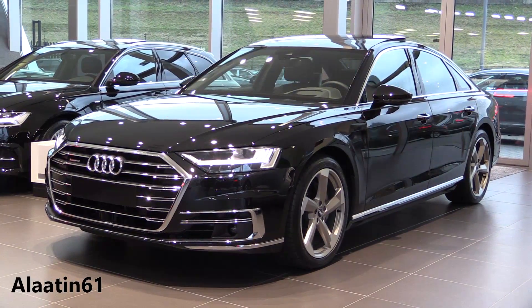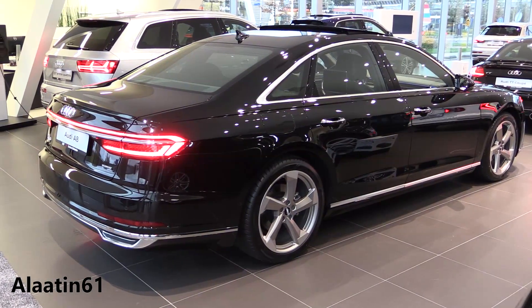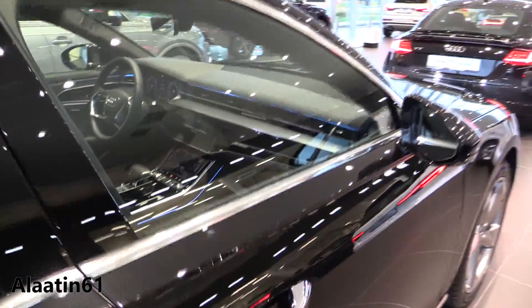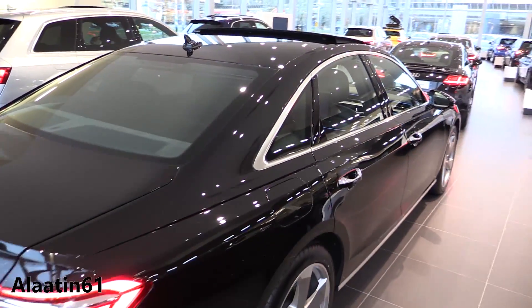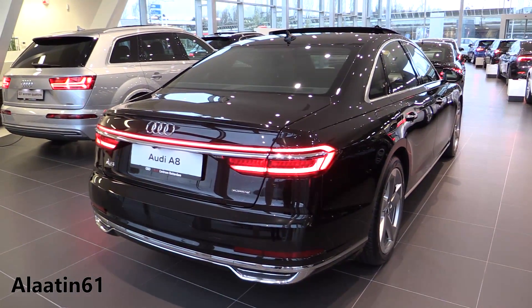This car looks fantastic. You have the camera underneath the mirrors, it has the blind spot assist, the side assist, and also the Audi Pre-Sense system. It has the keyless entry and keyless start. Beautiful sunroof — you can also buy it with the panoramic sunroof for the long wheelbase. At the back you have the new designed rear LED taillights.